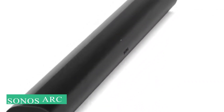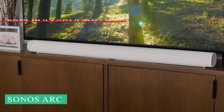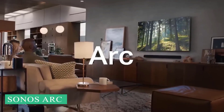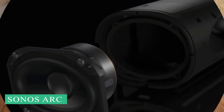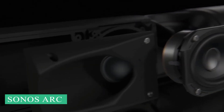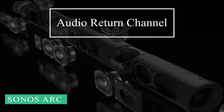Next up, we have the Sonos Arc, the premium smart soundbar. The Sonos Arc isn't called that by mistake — it's a revolutionary surround sound solution within a single soundbar, meant to make you feel as though the audio experience is looping around you like an arc. Arc is also the name given to the soundbar because of the HDMI interface it uses: Audio Return Channel.